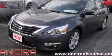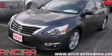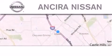Call or visit us right now and arrange your test drive today. Thank you for considering Ansira Nissan for your next new or pre-owned vehicle.